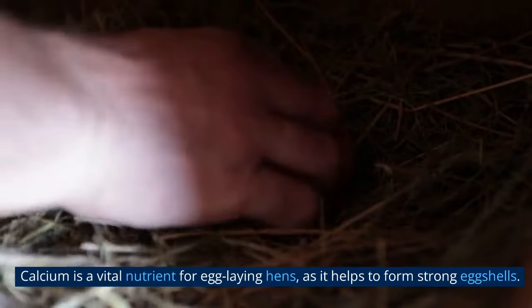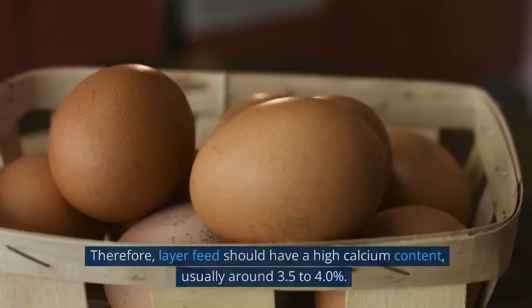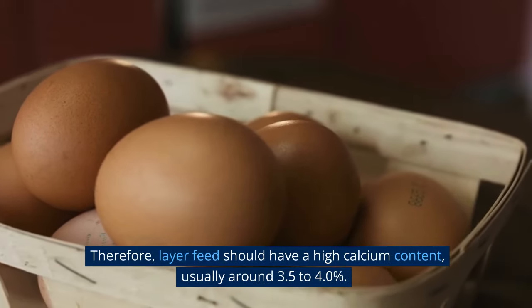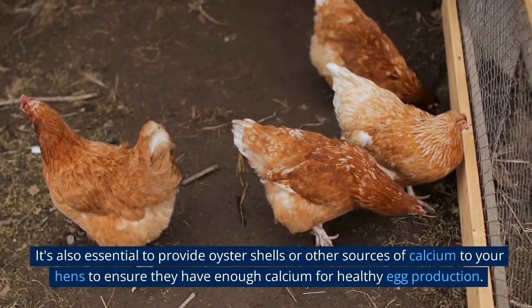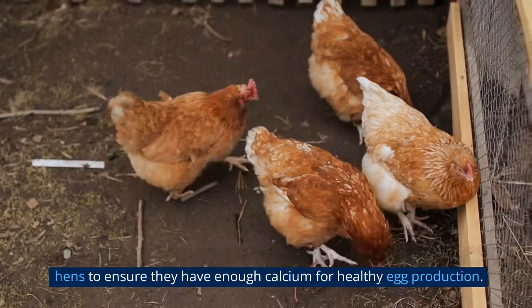Calcium is a vital nutrient for egg-laying hens, as it helps to form strong eggshells. Therefore, layer feed should have a high calcium content, usually around 3.5 to 4.0%. It's also essential to provide oyster shells or other sources of calcium to your hens to ensure they have enough calcium for healthy egg production.